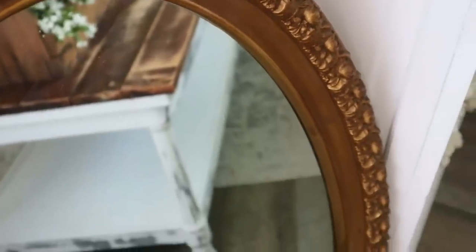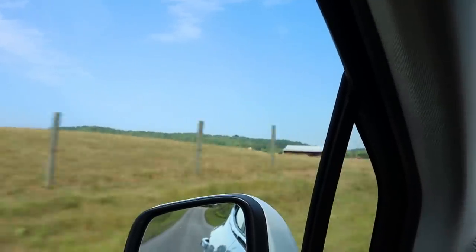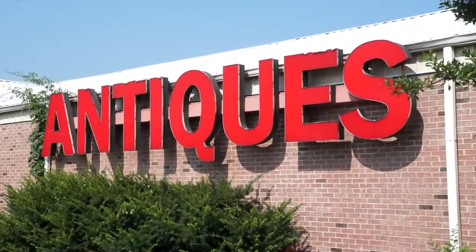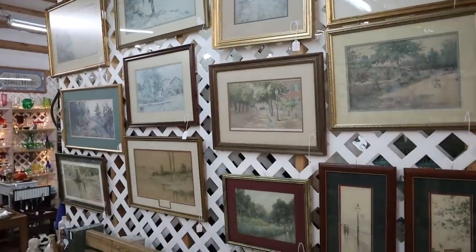Welcome back to my channel! In today's video I'm going to be bringing y'all along with us as we go out to do some antiquing. We're going to be going to two different big antique malls and browsing through to see what treasures we can find. I can't wait to bring y'all along — let's head into the first one.